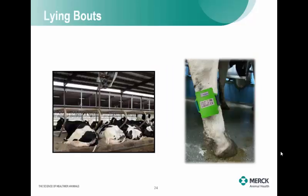Another measurement being utilized is lying bouts. Within some of these same activity systems, you can measure how often a cow lies down and how often she's standing. The technology is similar to how a cell phone screen rotates — when placed on the cow's leg, the position change logs how often and how long the cow lies down. We know resting times are very important on a dairy. But during heat stress, cows want to stand up because they want to get as much airflow across their body surface as possible to stay cool.